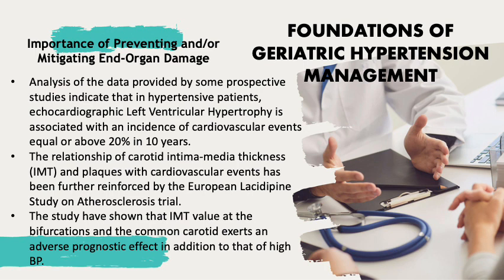Furthermore, the relationship of carotid intima media thickness or IMT and plaques with cardiovascular events, already discussed in the 2009 update, has been further reinforced by the European LASIDPIN study on atherosclerosis trial. This study has shown that intima media thickness value at the bifurcations and the common carotid arteries exerts an adverse prognostic effect in addition to that of high blood pressure.